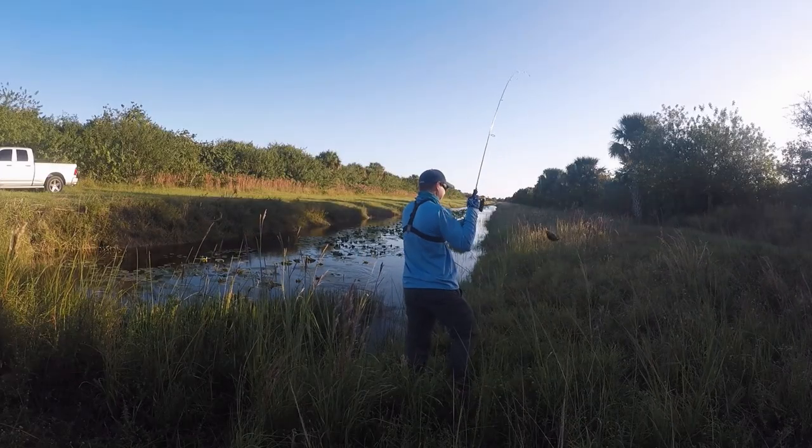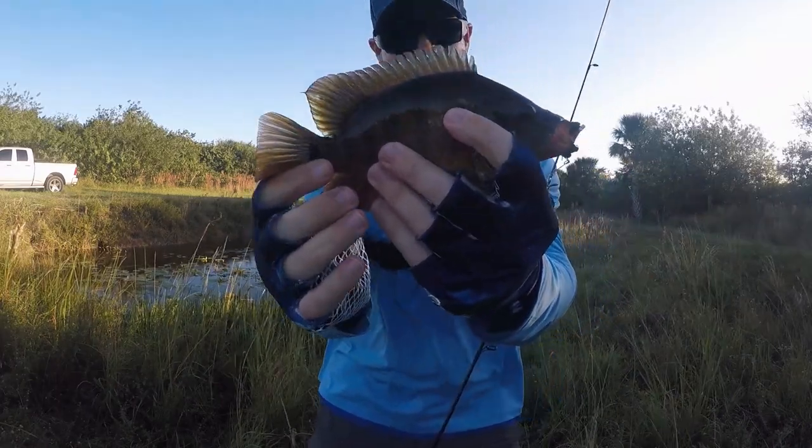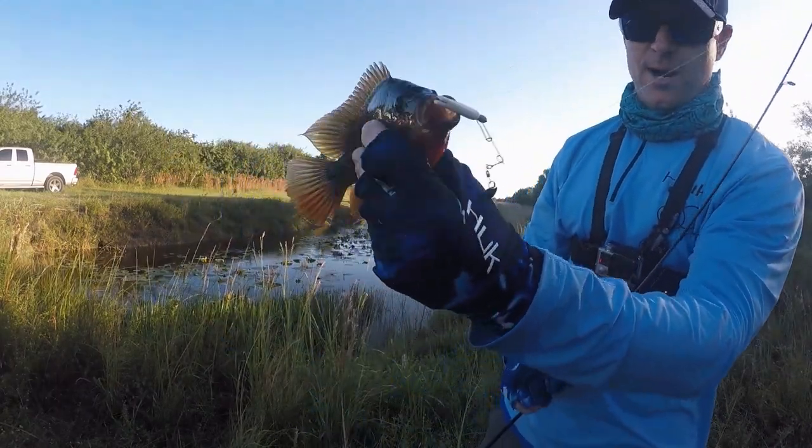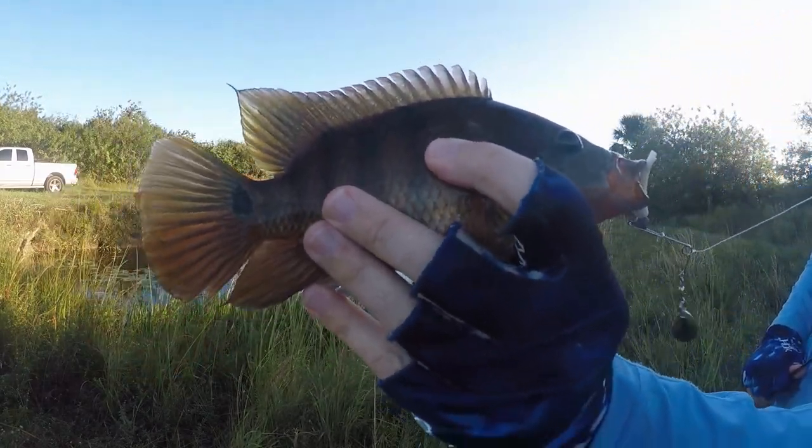Got one, guys. All right, check it out — see the lines in that fish. All right, let's go ahead and let it go.